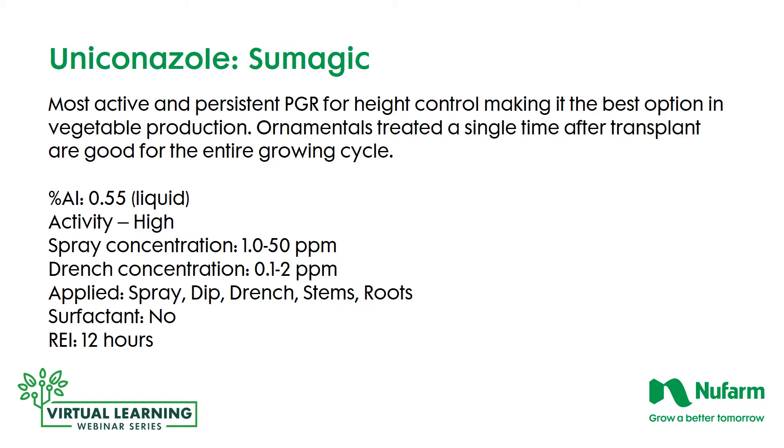Uniconazole, or Sumagic, is the most active and persistent plant growth regulator for height control, making it the best option primarily in vegetable production as well as ornamentals. You treat it one time after transplant and they're good for the entire growing cycle, generally speaking. With vegetables, they're going to get leggier and are very active growers, so you can do multiple applications. The active ingredient percentage is 0.55%, and activity is extremely high, so you're working with 1 to 50 parts per million. Start at 1 part per million and do multiple applications since you will get an additive effect — you can't pull back, but multiple low-concentration applications get the desired effect. The drench application is 0.1 to 2 parts per million. Apply as a spray, dip, or drench targeting stems and roots. The re-entry interval is 12 hours.